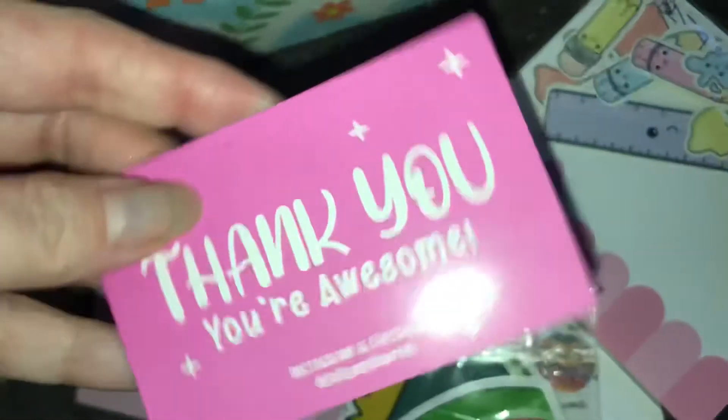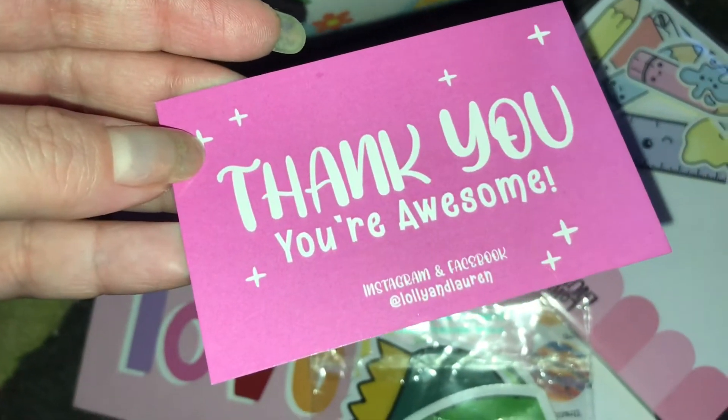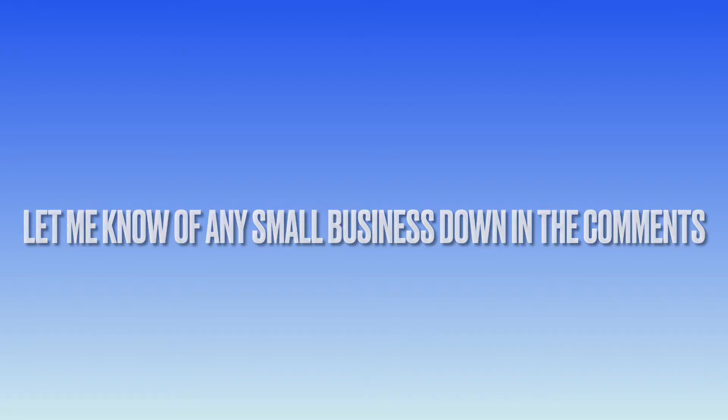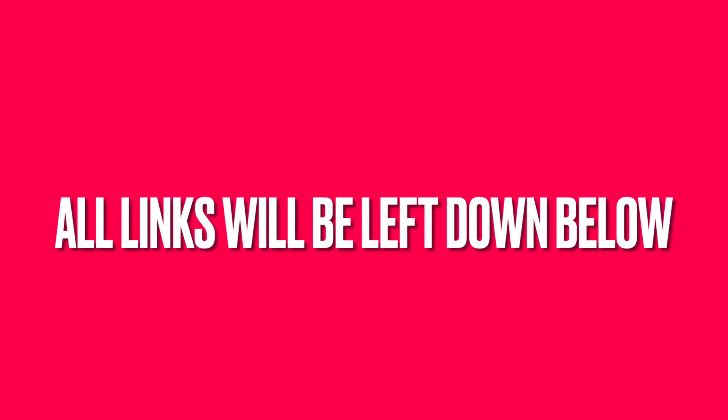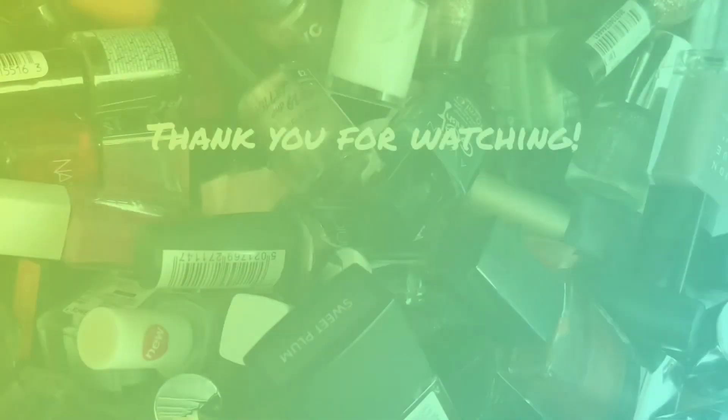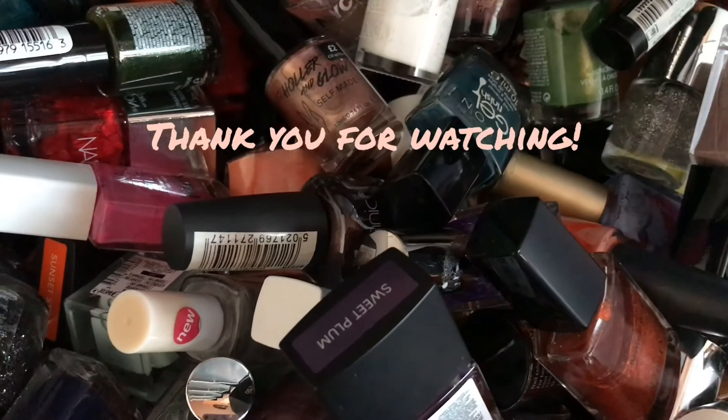I will link everything down below — all the sellers I've used. I'm going to make sure I do these small business hauls quite often, because I know all the shops are back open and the small businesses might be getting neglected. I've got a few things I'm going to be ordering myself. Thank you for watching — I hope to see you again soon! Let me know if you or your friends have a small business and I can go check it out. Bye!